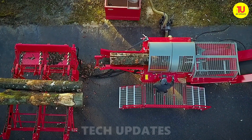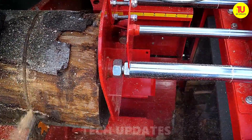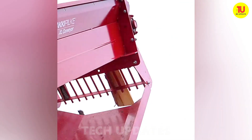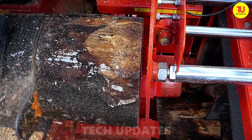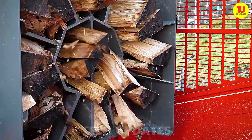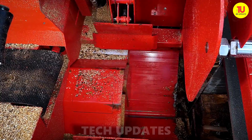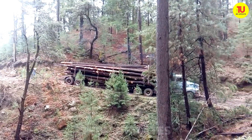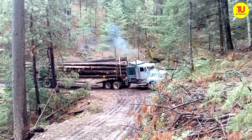Buckle up and meet the Hacky Pilk 55 Pro — a wood processing beast that turns logs into firewood faster than you'd believe. A modern marvel designed for professional firewood production, it can handle logs up to 21.6 inches in diameter. Equipped with a high-output hydraulic system, it keeps everything moving smoothly whether you're sawing, splitting, or stacking. The 16-way splitting knife is pure genius — cutting wood into perfectly sized pieces in a single pass.